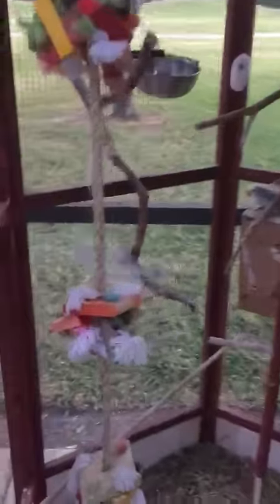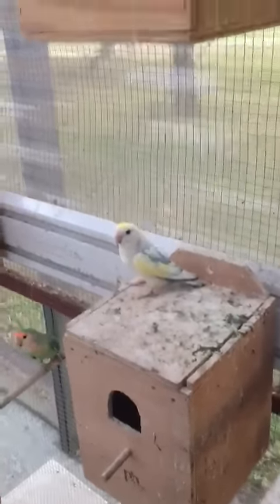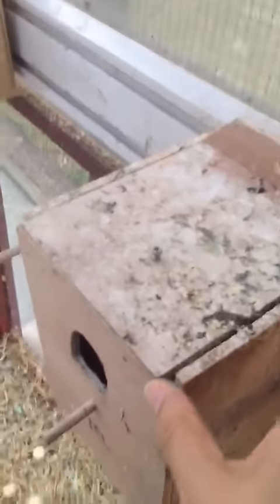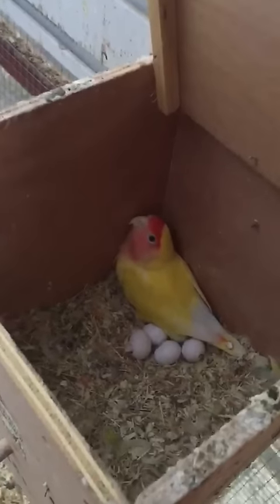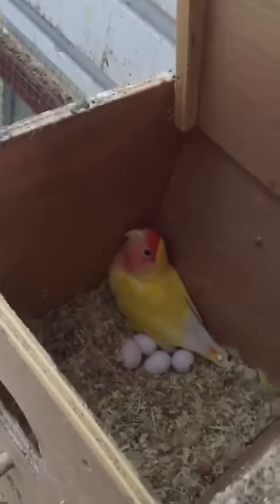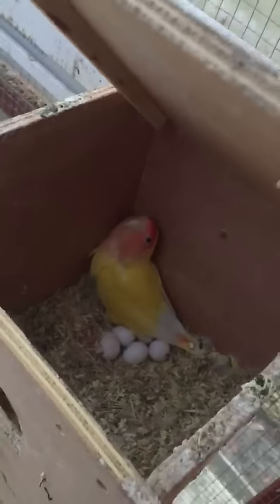On this side, we have access to the other nest boxes. That's one of the beautiful males. In here, we have another female who's sitting on five eggs — that's Sunny. There are five eggs right now, and I believe four of them are fertile, with one infertile.